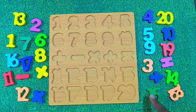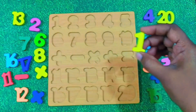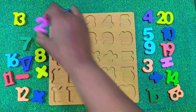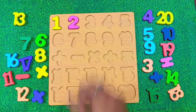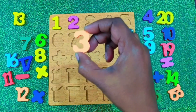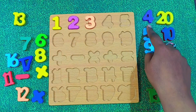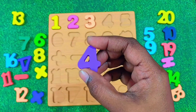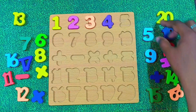Let's begin with number 1. This is number 1. Say it with me. 1. Great. Let's paste it here. Next we have number 2. Say it with me. 2. Number 2. Nice job. Let's put number 2 in its place. Now we move on to number 3. Can you say it with me? 3. Well done. What comes after 3? You are right. It's number 4. Let's paste 4 here. After 4, what's next? It's number 5. Let's put 5 right here.